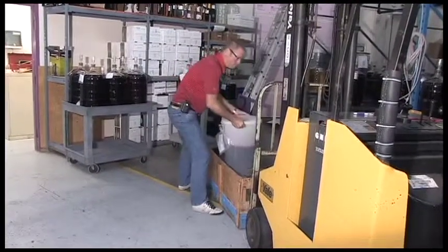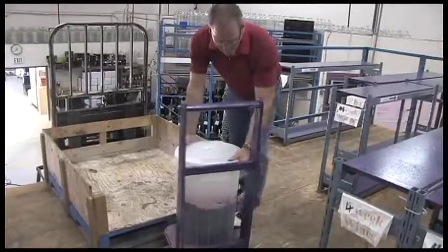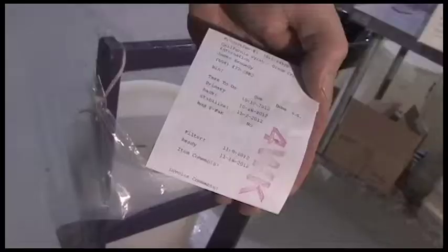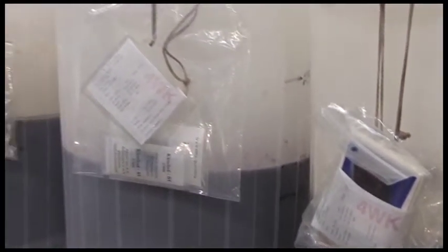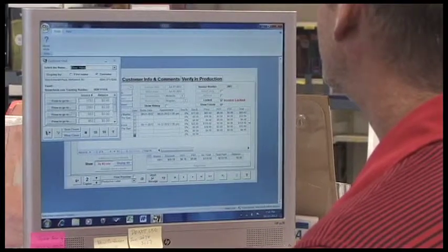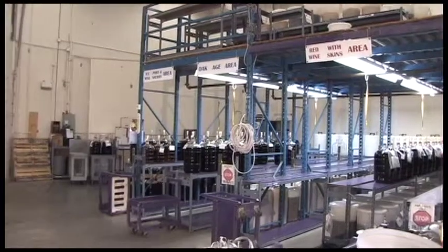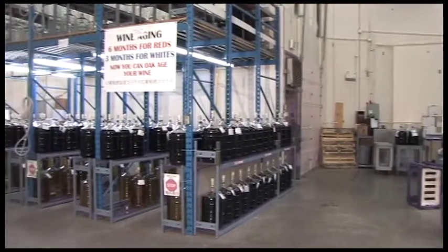Kits take anywhere from five to nine weeks to produce, so the wines are stored in different locations based on whether they are a five week, seven week, or nine week kit. Each wine has a tag attached to it that identifies the customer, the type of wine, and a schedule of when the next steps are to take place. Our in-house software provides us with daily reports of what needs to be done to the wines. At any given time we may have between 500 and 800 wines on the go in the shop.